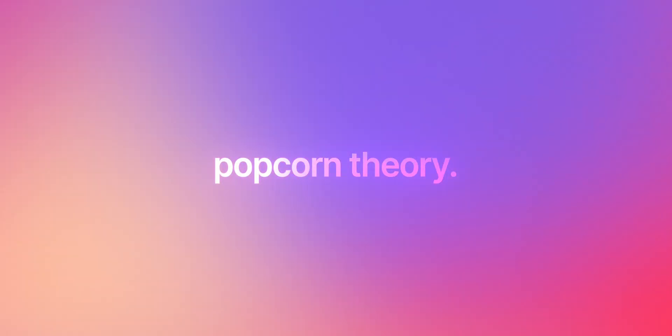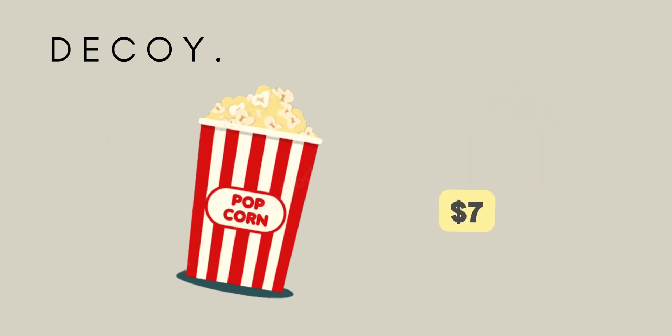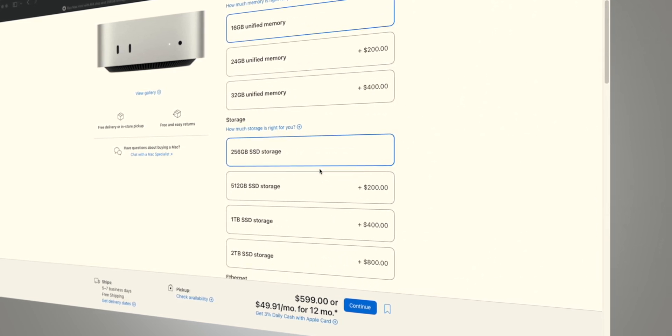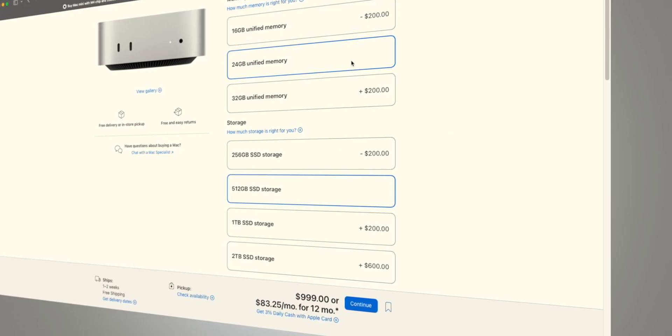Speaking of which, have you heard about the Popcorn Theory, also known as the Decoy Effect? Some products are just there to push you into buying other products. Imagine you're at a theater craving popcorn — you have three choices: small at $4, medium at $7, and large at $8. The medium is the decoy; it simply exists to push you toward the large, since it costs just a dollar more and feels like way more value. Apple does the same trick. The base Mac Mini M4 starts at $599, but the moment you upgrade storage, the value proposition drops. Upgrade the RAM further and you're so close to the Pro — at that point it just makes the Pro look like a better deal. See the trap? Don't fall for the decoy.